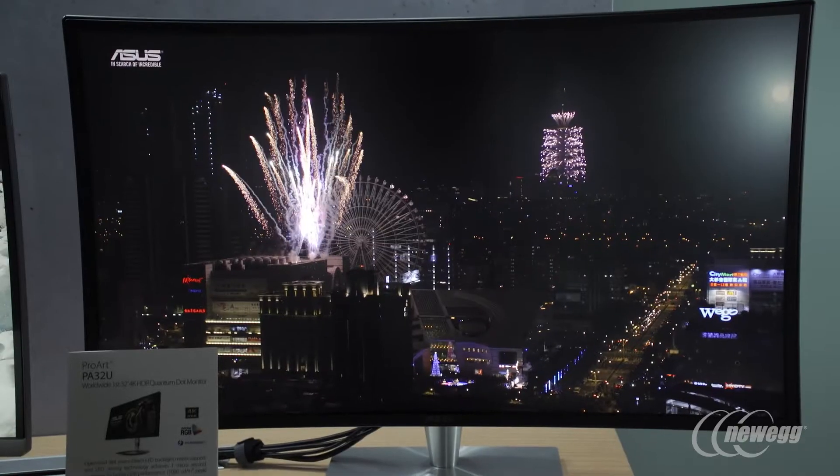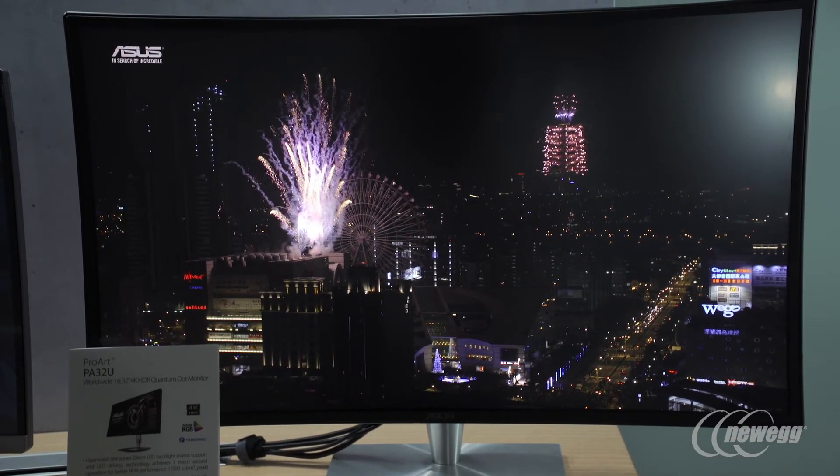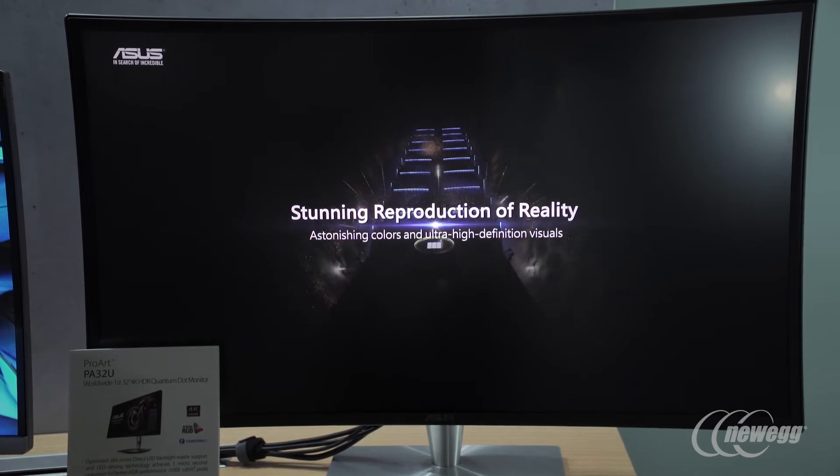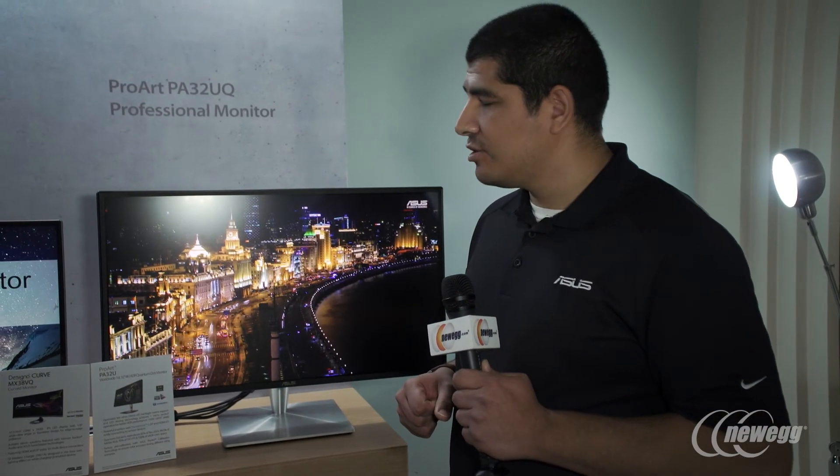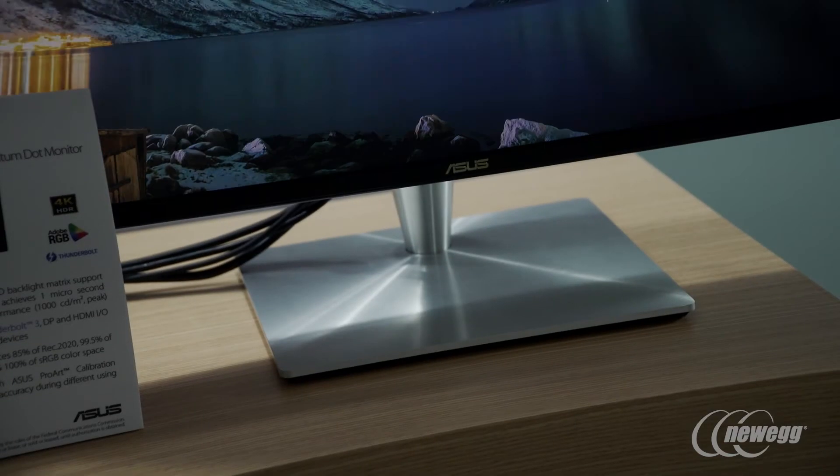We have Thunderbolt 3 connectivity so that whether you want to connect this directly to things like our ultra-bulk solutions, or you want to daisy chain out multiple monitors, hard drive configuration storage solutions, or anything along those lines, you are absolutely covered.